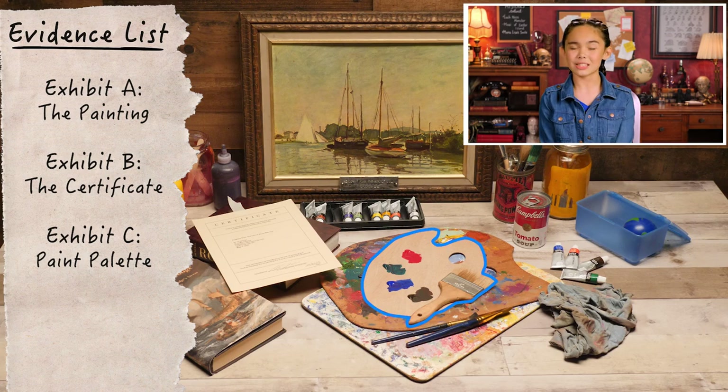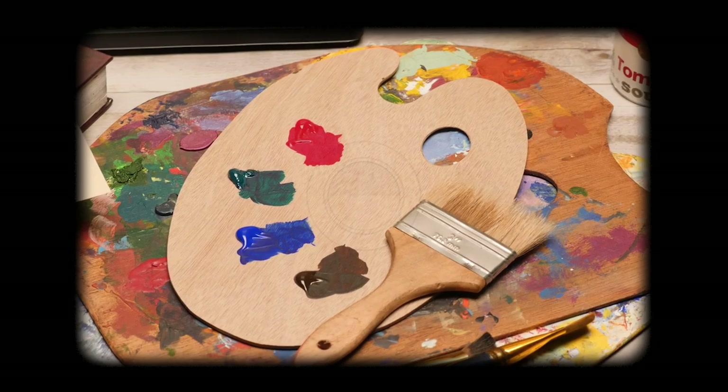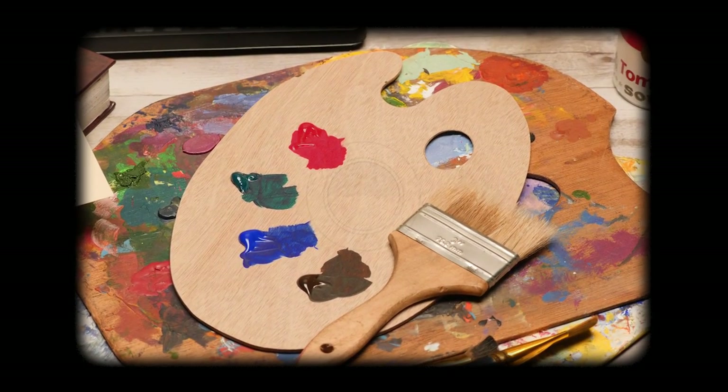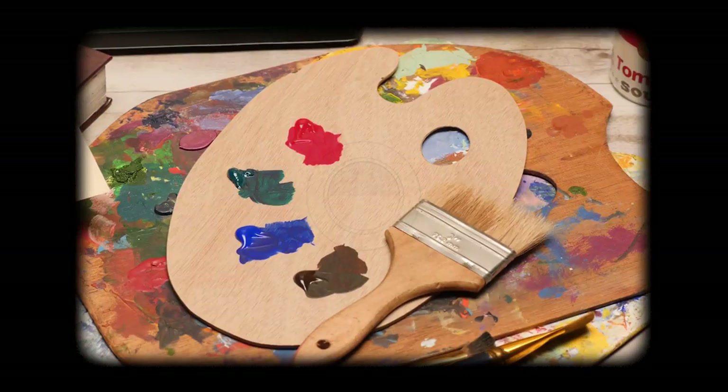Exhibit C: Mr. Spot's painter's palette. Hmm, looks like she's been busy. Not unusual. Green, brown, blue, red. These colors are similar to the ones in the painting. Now that's unusual.